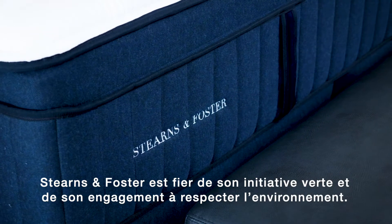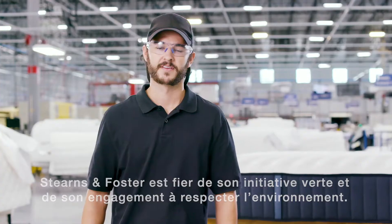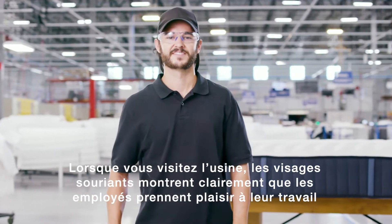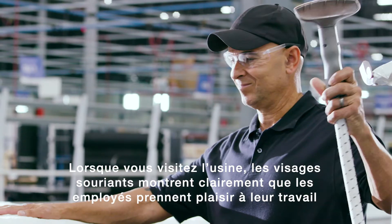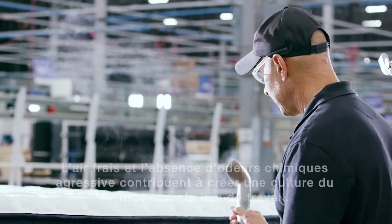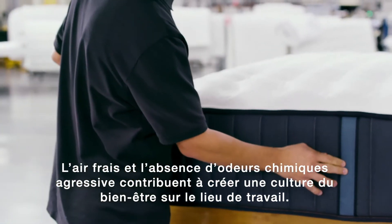Stearns & Foster takes pride in its green initiative and commitment to being environmentally conscious. When you visit the factory, it is clear by the smiling faces that the employees take pride in their work and the environment they're working in. Fresh air and no harsh chemical smells helps create a culture of well-being in the workplace.